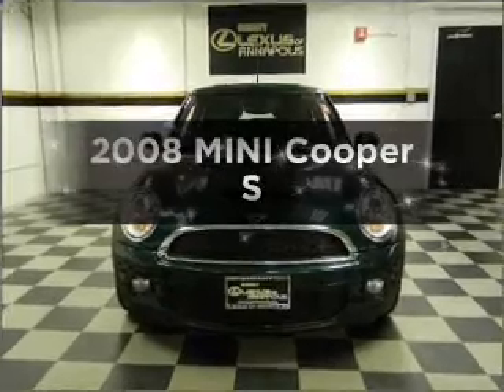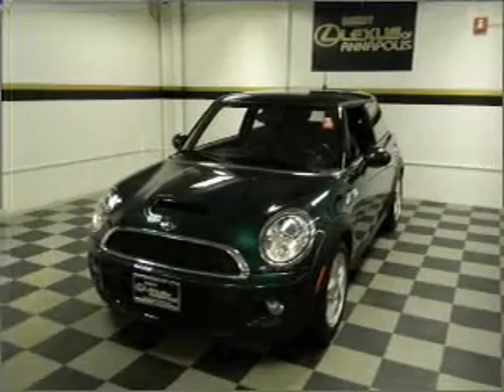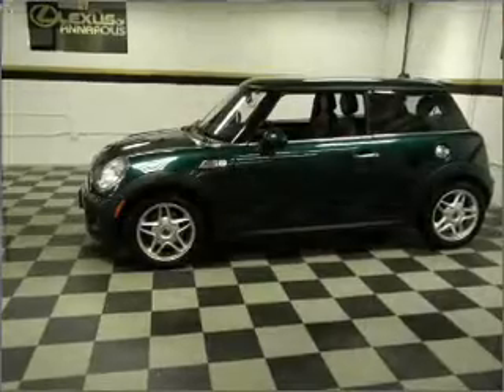Introducing the 2008 Mini Cooper. Everything you need under one roof with this great vehicle. With an efficient four-cylinder engine that gives you more control with its manual transmission.